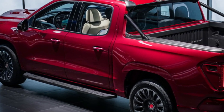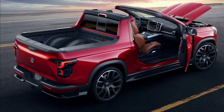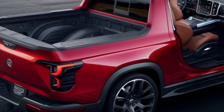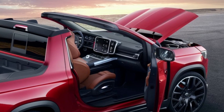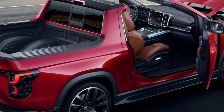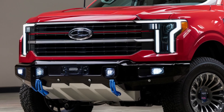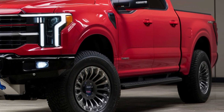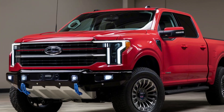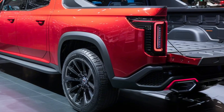Now let's take a look at some popular models of fullback pickup trucks on the market today. First up, we have the Ford F-150 Raptor, known for its off-road capabilities and powerful engine — a favorite among truck enthusiasts. Next, the Toyota Tundra, which offers reliability and impressive towing capacity, making it a great choice for hauling heavy loads. And let's not forget the Chevrolet Silverado, with its robust design and advanced technology features, perfect for both work and play.